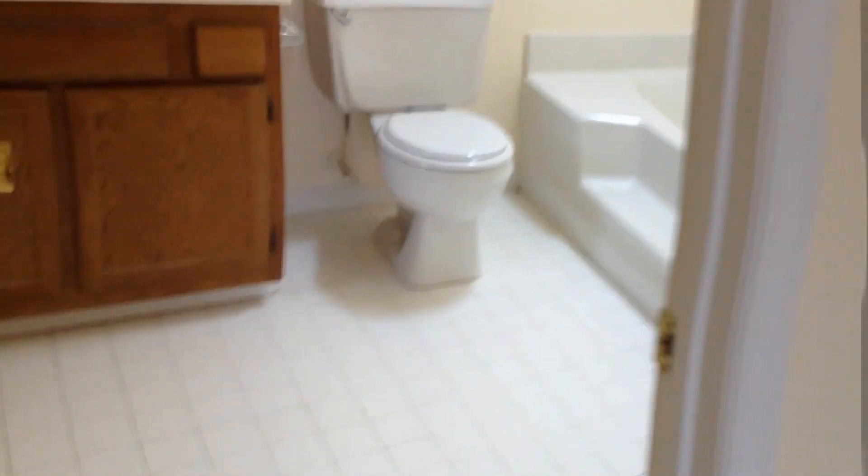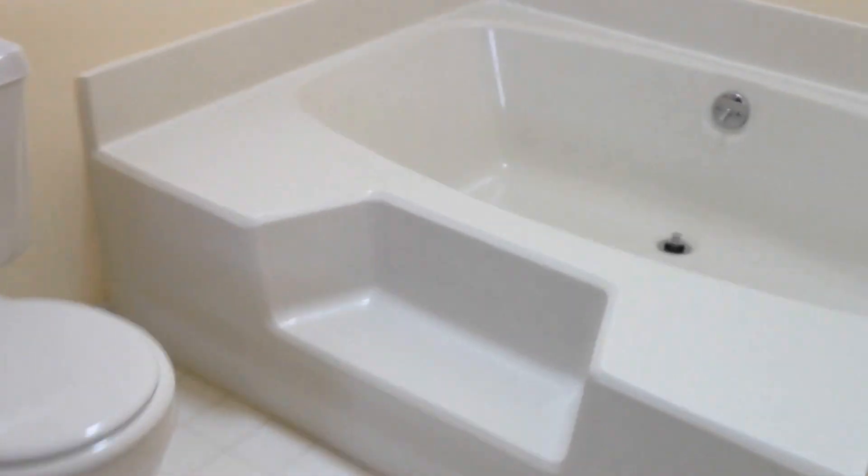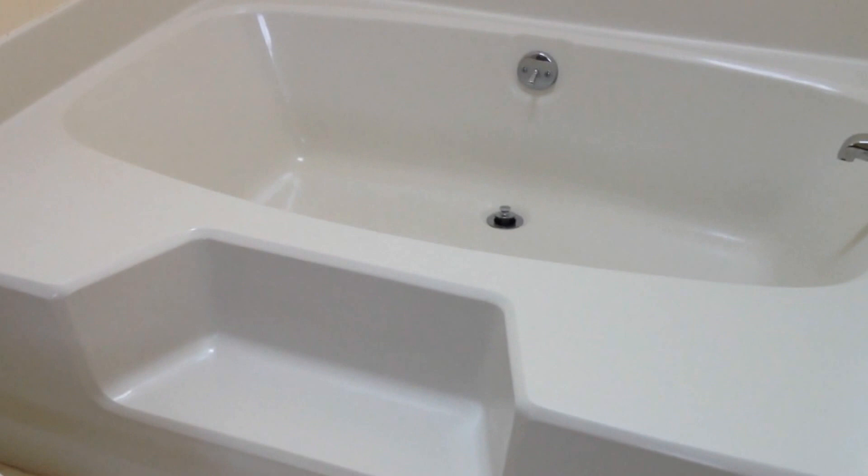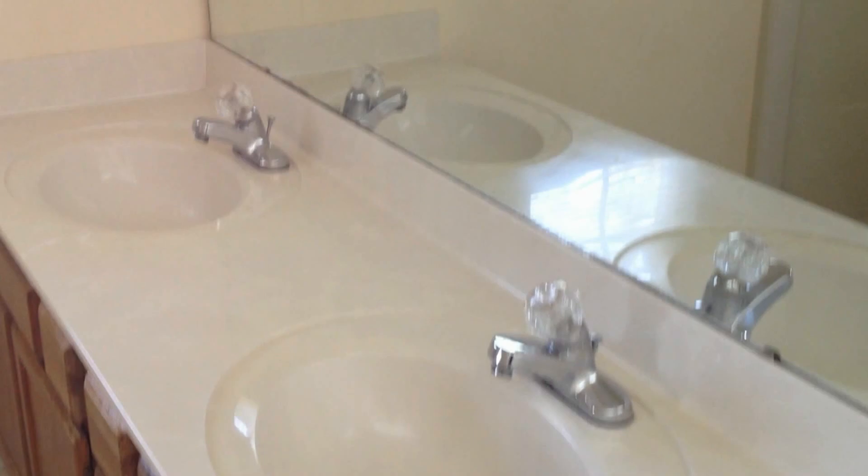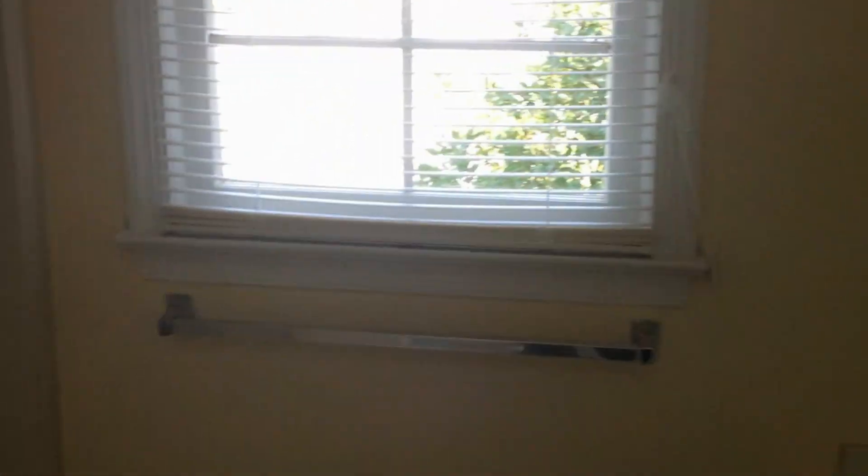The master bath has got a lot of natural light. We've got a garden tub, and those high ceilings extend in here as well. You can see we've got a really cool skylight, which is a nice feature of the bathroom. And then you've got your stand-up shower over here.